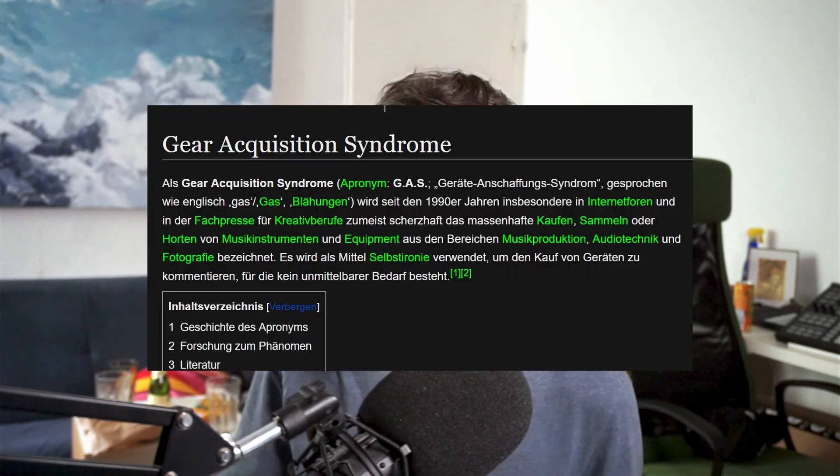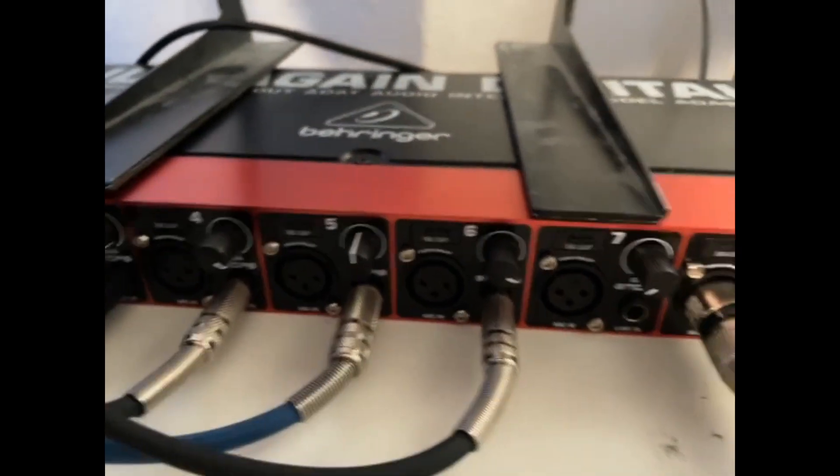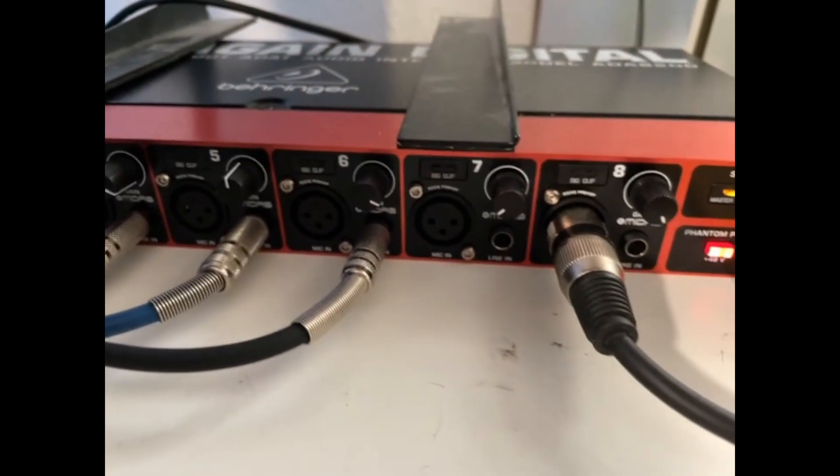I thought there should be a way — and there is. I bought another device: the Behringer ADA8200, which is an extension for a sound card that you can connect with an ADAT or optical cable. The problem was I had recently — about two months ago — bought the Audient Evo 8 audio interface.